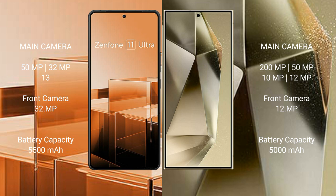Asus Zenfone 11 Ultra packs a 5500 mAh battery with 65W fast charging support. Samsung Galaxy S24 Ultra has a 5000 mAh battery with 45W fast charging support.